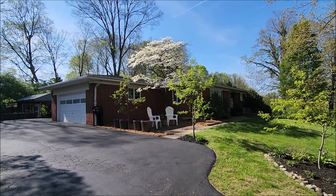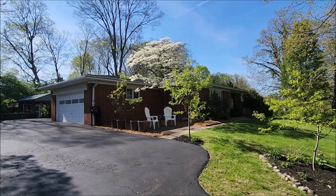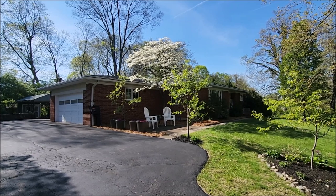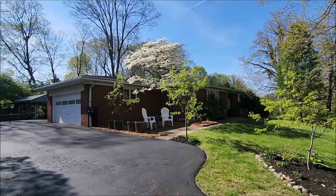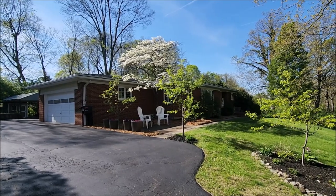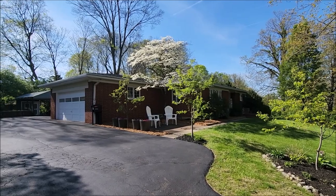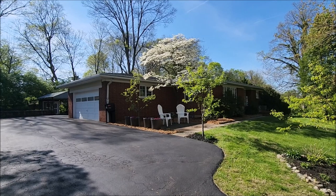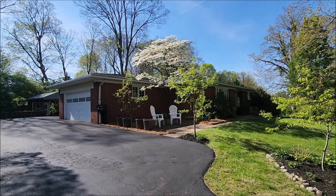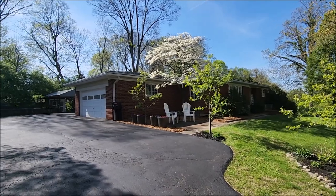Here we have a beautiful three bed, two and a half bath. This is a brick ranch on a full semi-finished basement. This home boasts nearly 4,000 square feet of living space. It's got tons of updates throughout, including a brand new roof just about a week or so ago, and all new gutters will be on the house before closing — they're scheduled to be here in the next few days.